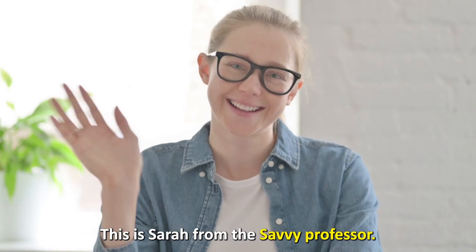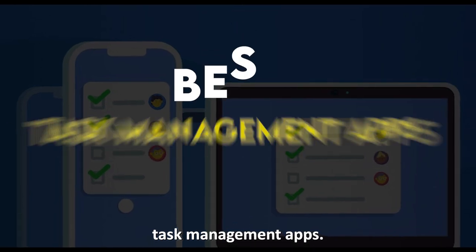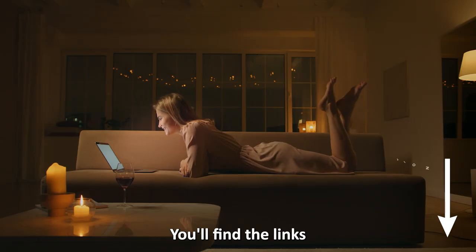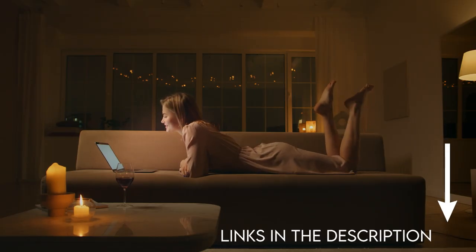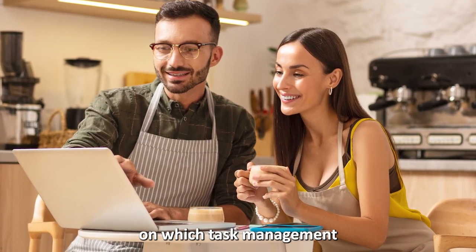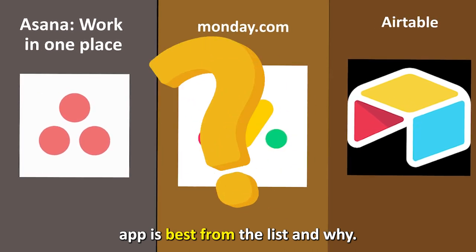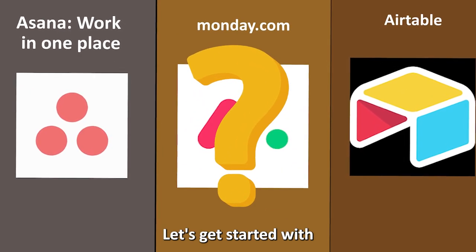Hi guys, this is Sarah from the Savvy Professor, and welcome to our video on the best task management apps. You'll find the links to the apps in the description, and make sure to watch until the end to know our verdict on which task management app is best from the list and why.